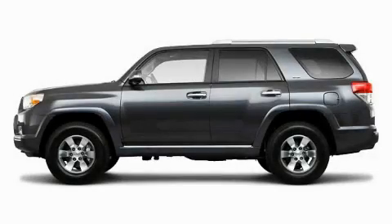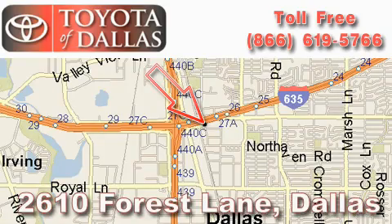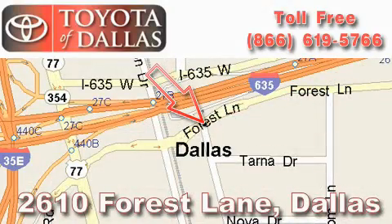This automobile won't last long at this price, call and arrange a test drive now. Toyota of Dallas is located at 2610 Forest Lane. Our main objective is to make your experience at our dealership a satisfying one, whether it's for sales, service or parts.